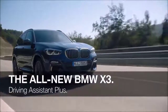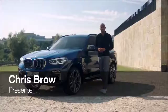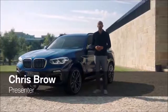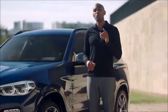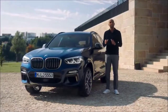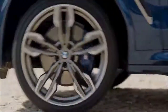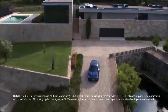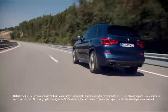This is the all-new BMW X3. For maximum comfort, convenience, and safety, it can be equipped with BMW's most advanced driver assistance system: Driving Assistant Plus. It's your personal co-pilot. This package hosts a number of new functions and is a big step forward on the road to automated driving, featuring a high level of automation.